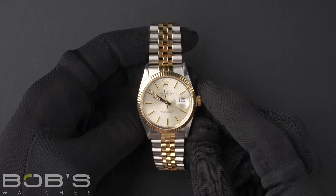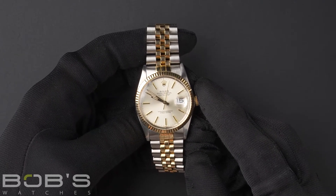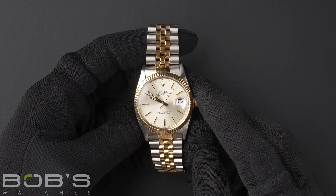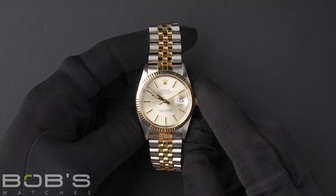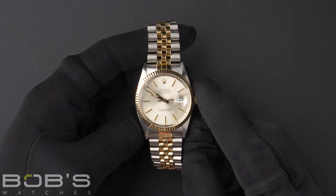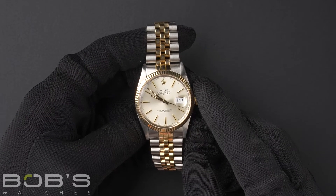Hello everybody, today at Bob's Watches we are introducing a pre-owned Rolex Datejust 16013. This watch contains a 9.1 million serial number indicating that it was produced by Rolex in the year 1986 to 1987.